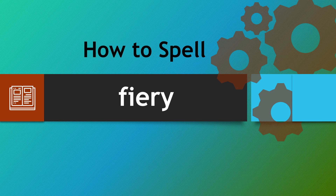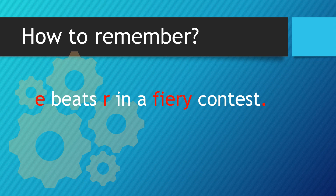Hello there, a warm welcome to How to Spell. We're looking at the word 'fiery.' This understandably catches people out because the e and the r change places. So how can we remember to spell fiery? Let's have a look at this: e beats r in a fiery contest.